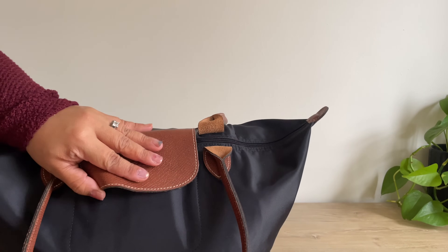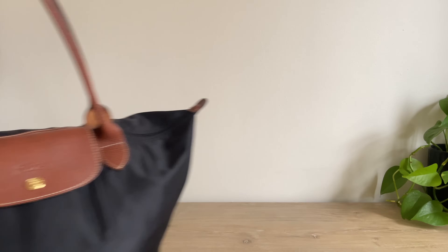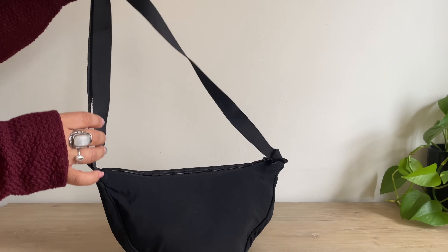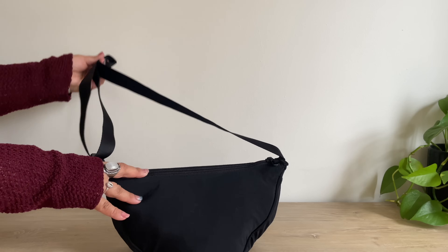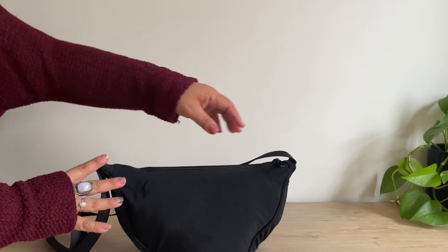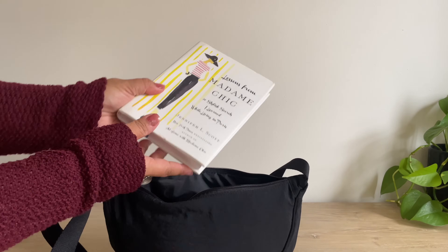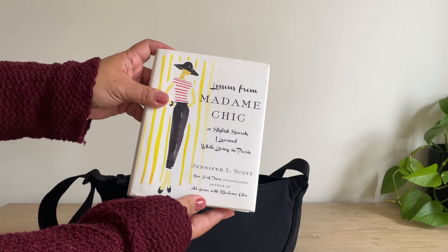Now I'm going to show you what I carry in my Uniqlo bag. This is the viral Uniqlo bag and this is what I'll be bringing with me on this trip. I was debating between my Celine bag or my Chanel, but I want to be casual so I'm going with this. The first thing I have is my book — 'Lessons from Madame Chic' by Jennifer L. Scott.